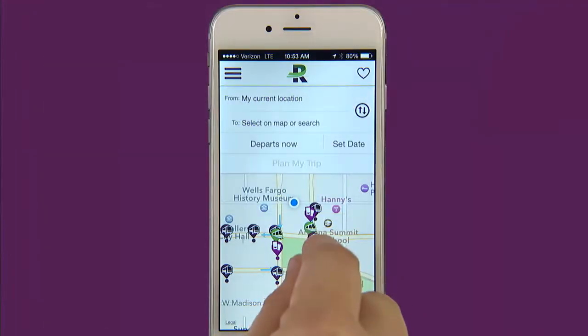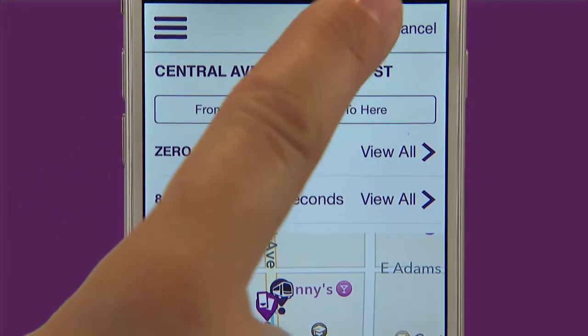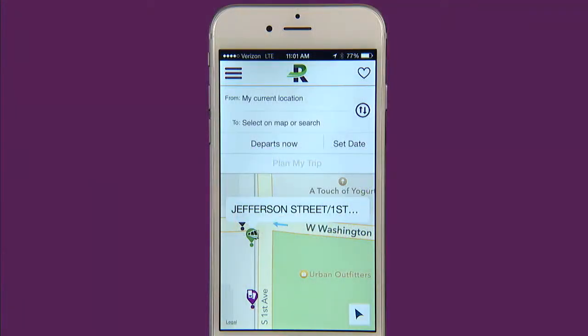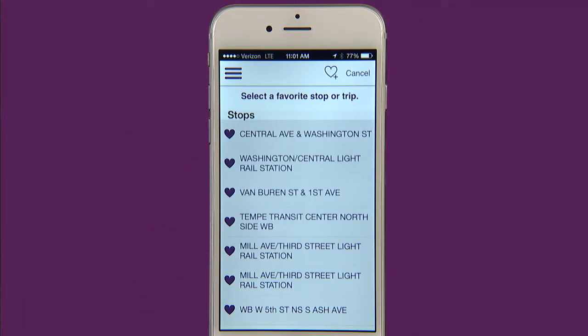You can also bookmark favorite stops. From the map view click on the icon for your stop, then tap the favorites icon at the top right to add this location to your list of favorites. So next time you have to plan a trip it's even easier. If you want to view your list of favorite stops and trips just click on the heart icon from the main screen.